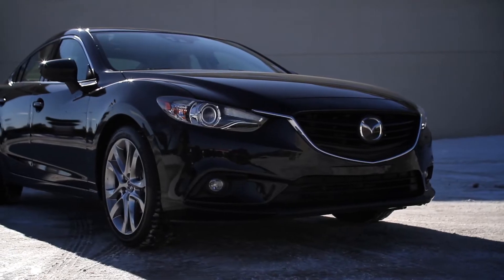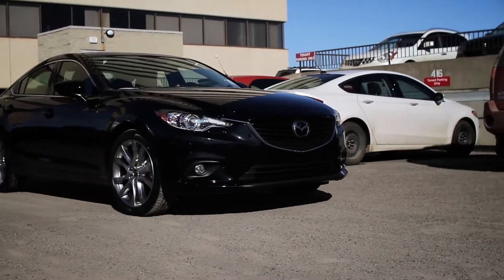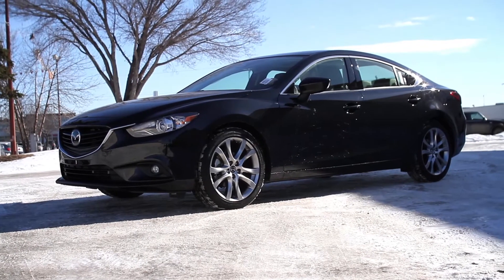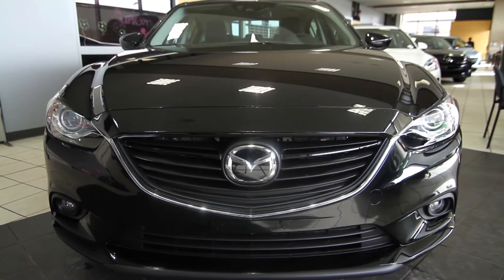Some of the high-end features include the blind spot monitoring system, which is on your side mirrors. If you're driving along and there's a car beside you — say you miss it during a shoulder check — it'll light up on the side mirror to give you a heads up. It'll also beep if you signal to turn. You also get a backup camera with guiding lines, so it shows you exactly where the car is rather than trying to guess.